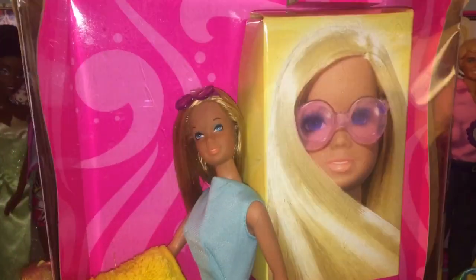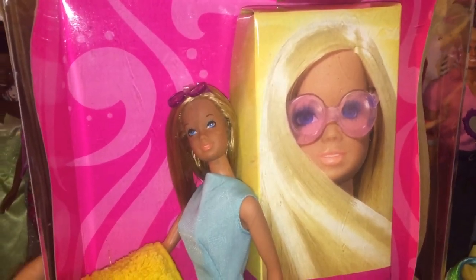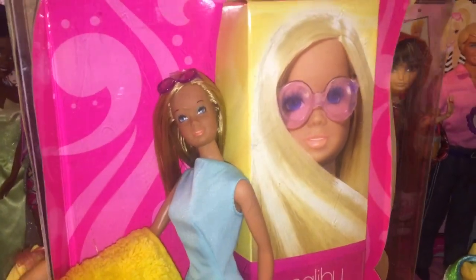I got a really good deal on this doll because she is opened, and it doesn't matter whether or not it's opened because I'm going to open it anyways. I really wanted a nice Malibu Barbie for a while.